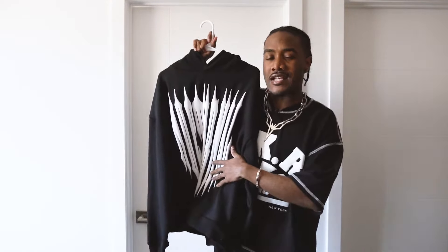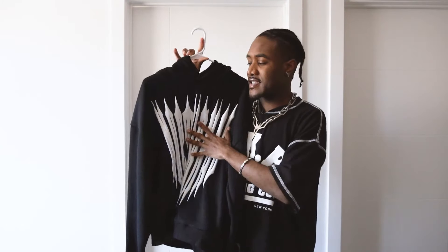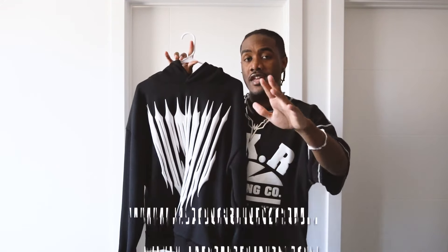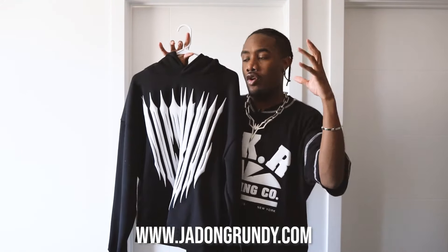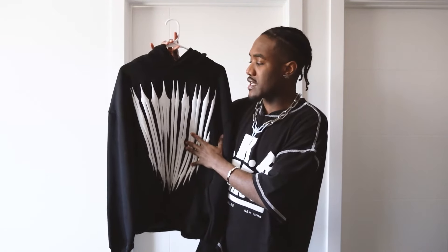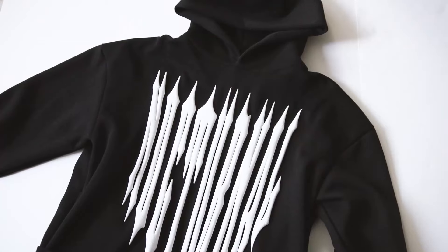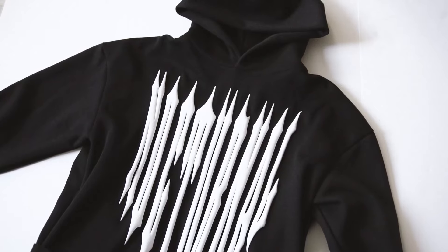I wanted to move on into my recent collection that I dropped because I feel like I didn't really get to talk about it officially on the channel as far as details go. I dropped a clothing collection called Nocturnal — it is up on my website. The first piece that kind of inspired the entire collection was this hoodie. I had this idea to put my own spin on puff print hoodies.